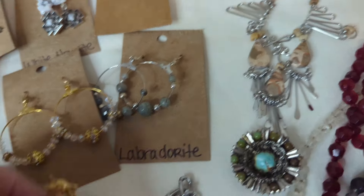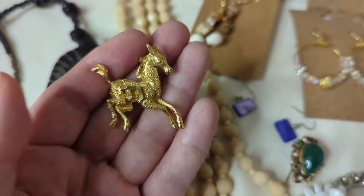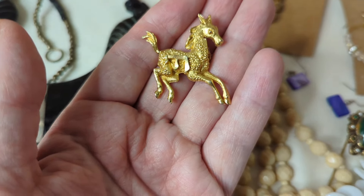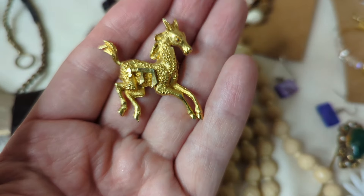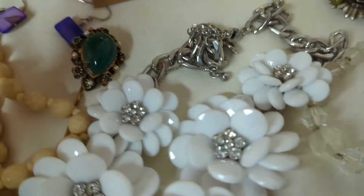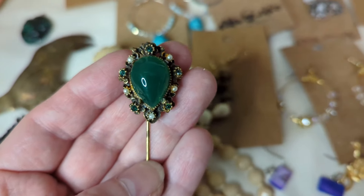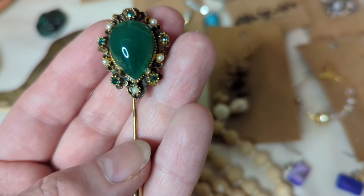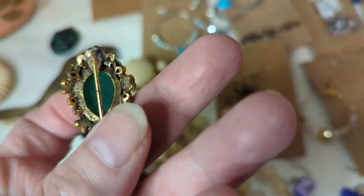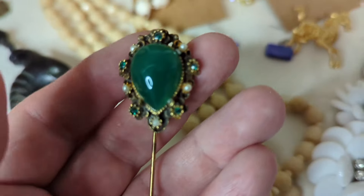Then I got this horse — I do collect horse brooches and I didn't have this one. I'm trying to figure out what exactly that piece is; I don't know if something has broken off, maybe part of the saddle. But I love this little foal. Then I got this stick pin. Look at this — it is so good. It's beautiful. I love the green with the faux pearls. This is probably glass; I haven't tested any of this yet. But I love it.